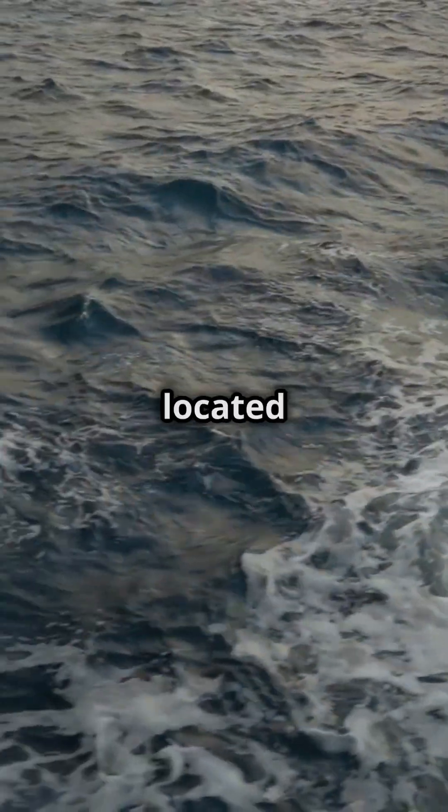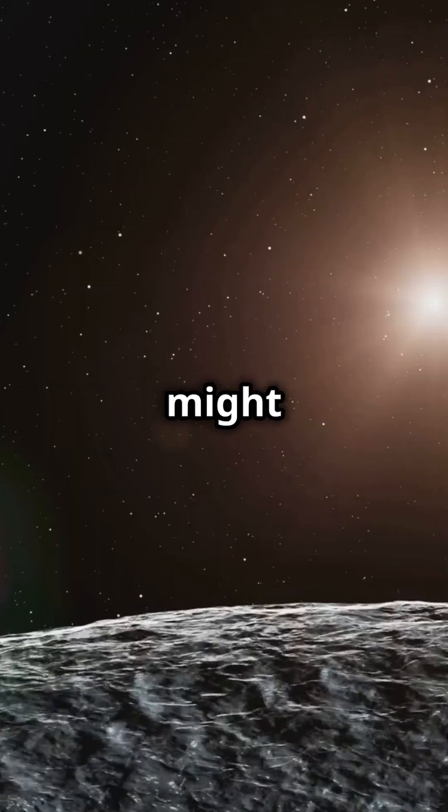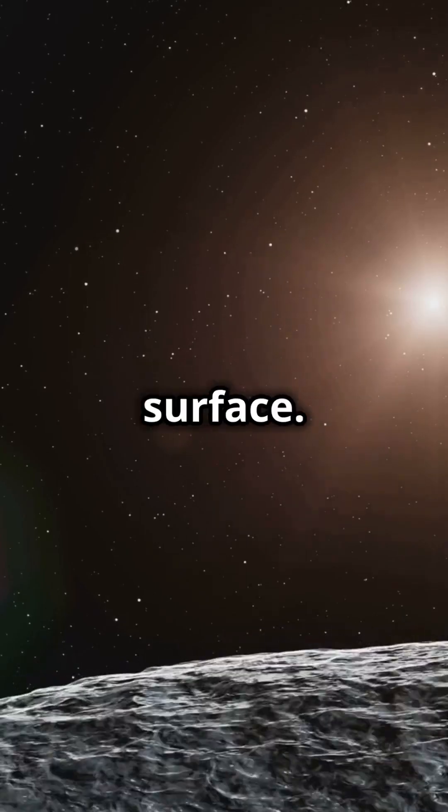Fact 4: because it's located in the habitable zone, Kepler-452b might have the right conditions for liquid water to exist on its surface.